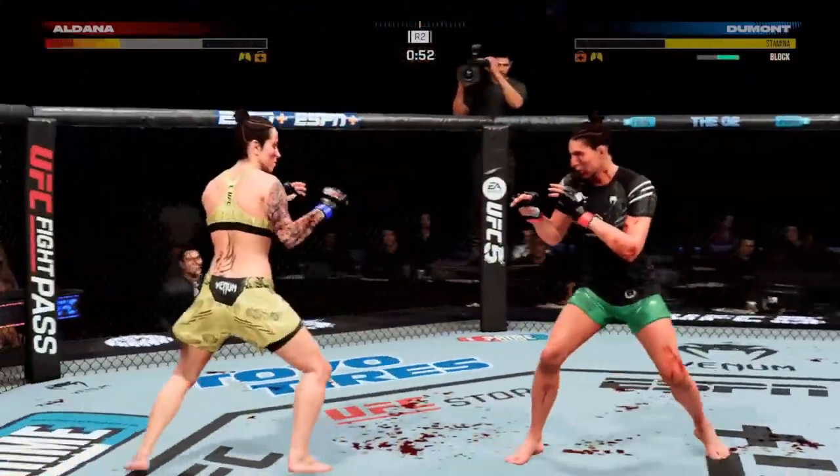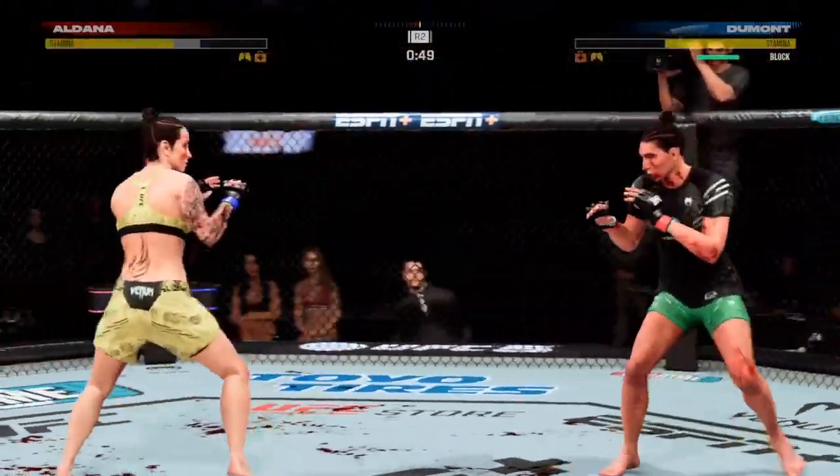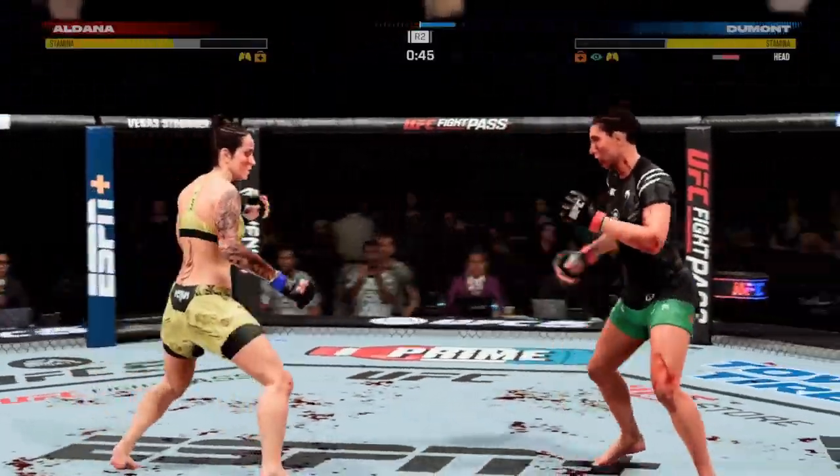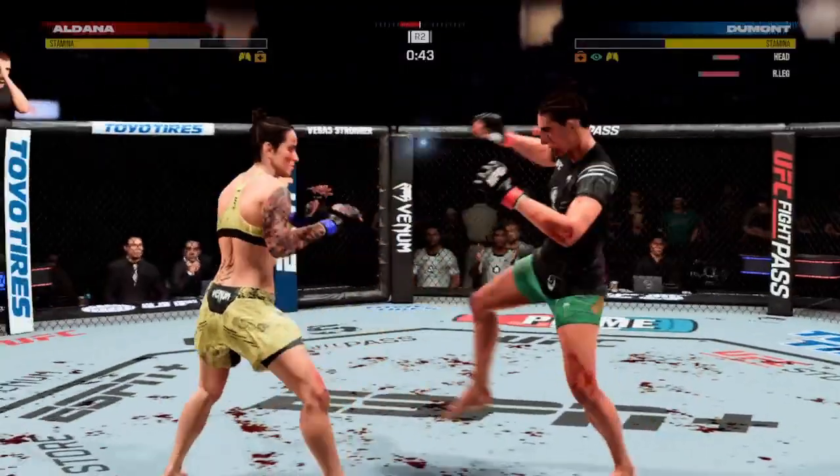The blood is flying. Her confidence is growing. She will continue to try and target that cut until someone has to come in ringside and stop the fight.